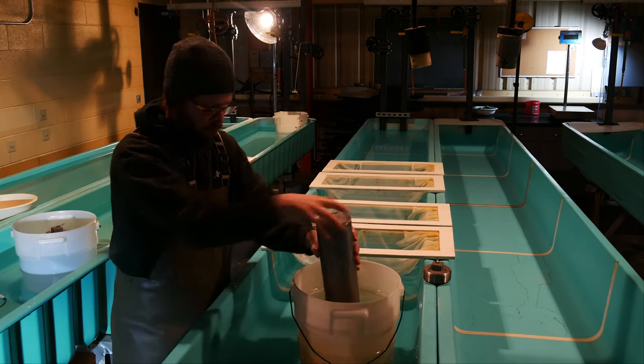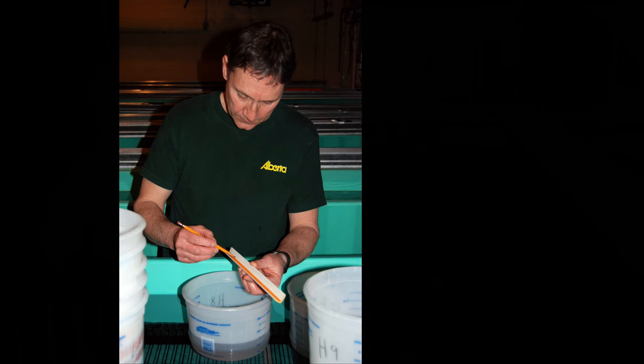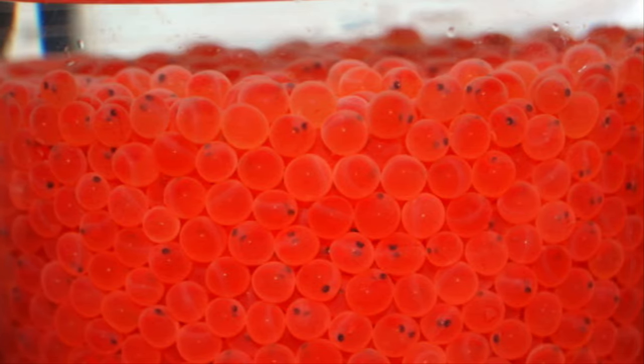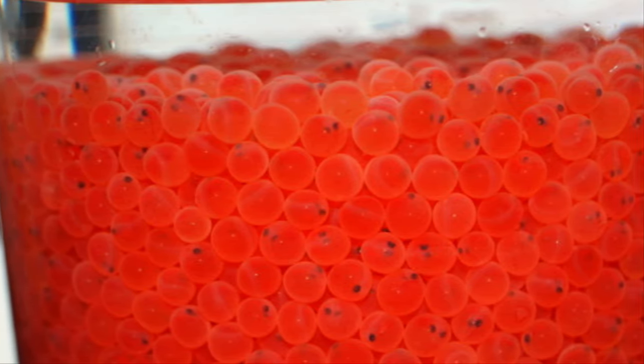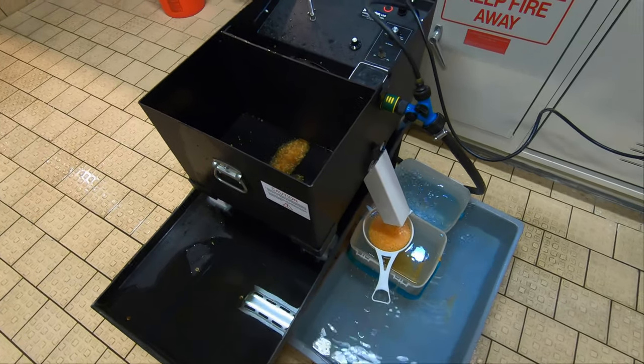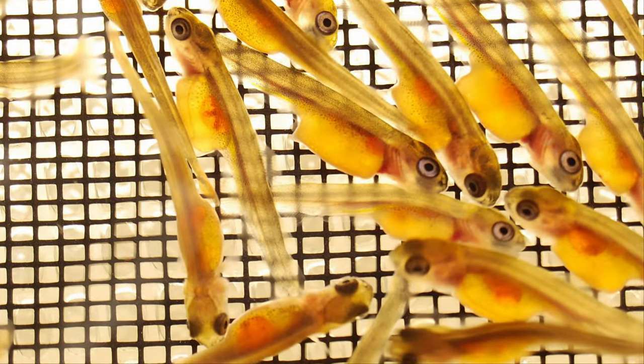After 2 to 3 hours, they are disinfected, inventoried and placed in an incubator. Most eggs are incubated until the eyed stage, about 22 to 32 days at 10 degrees depending on species. At that time, they are cleaned up and shipped to the provincial hatcheries for hatching, rearing and stocking into public waters.